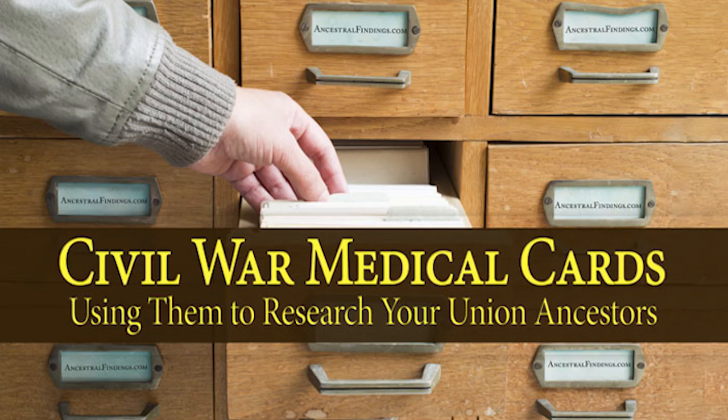The Civil War medical cards are records of a soldier's health during his service in the Union. If a soldier was ever sick, injured, or hospitalized during his service, a medical card was generated. However, the information in the cards goes far beyond just these simple details. Within the cards is a wealth of personal information on your ancestor that can make him become a three-dimensional, real, living person again in your imagination, and will provide details that will create a much more rich, meaningful family history.